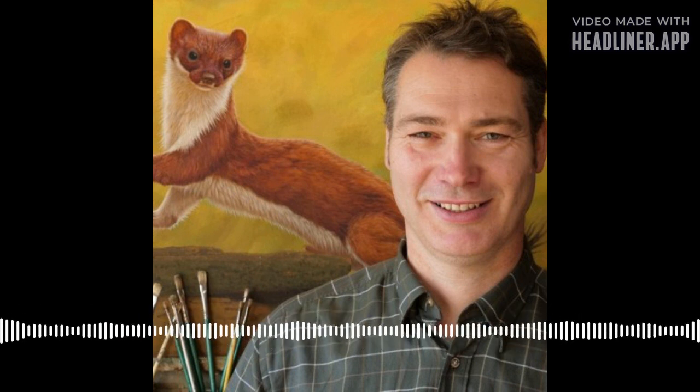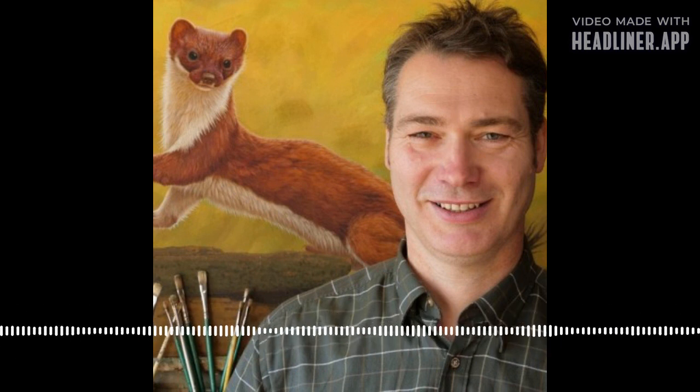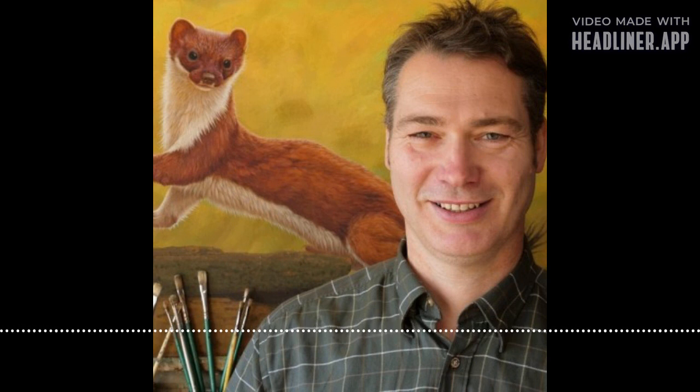Well thanks for joining me Rob. I'm going to start with what you're most well associated with, which is the mustelids in your garden — particularly stoats and weasels and the setups that you've created. So where did all that start?